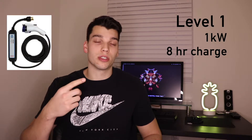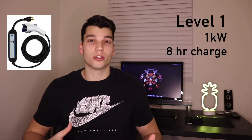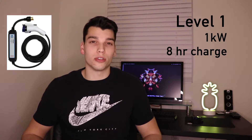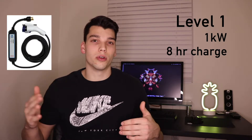EV chargers are classified into three levels. Level one is your standard 120-volt outlet, what you see all around your house. This is more of a trickle charge — if you plug your car in your garage to a standard outlet, you're going to get about one kilowatt of power, just trickling into your battery.